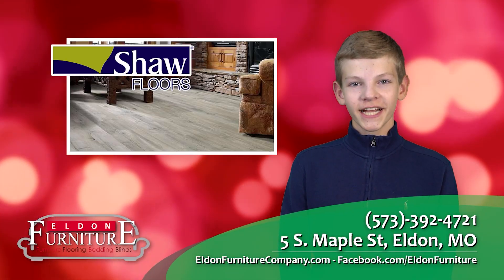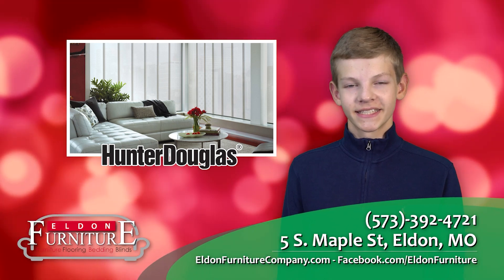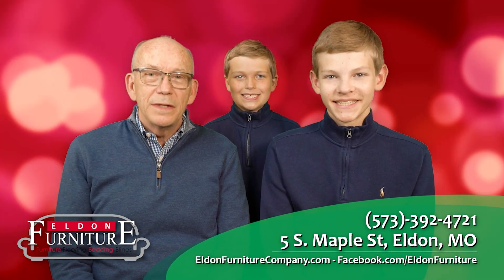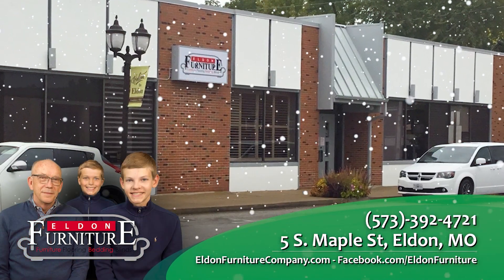Festive savings on flooring. Exciting deals on bedding. Jolly prices on blinds. Elden Furniture wishes everyone a Merry Christmas and a Happy New Year. Elden Furniture.